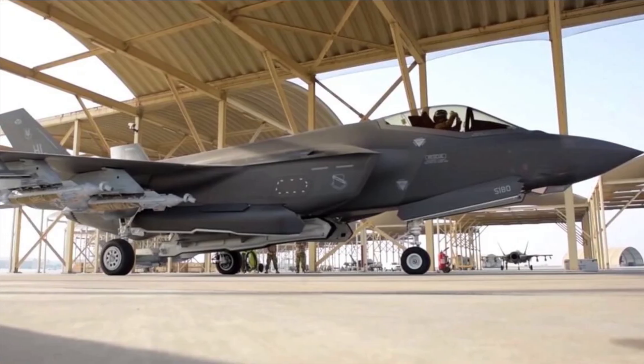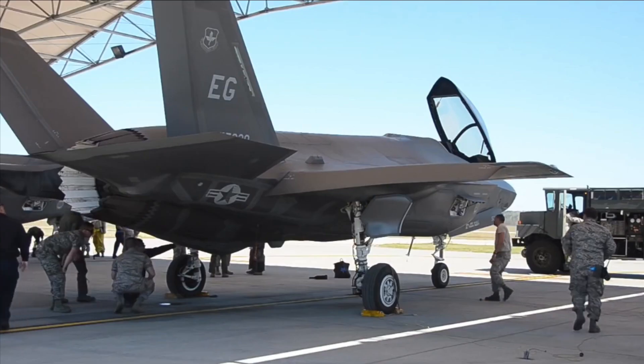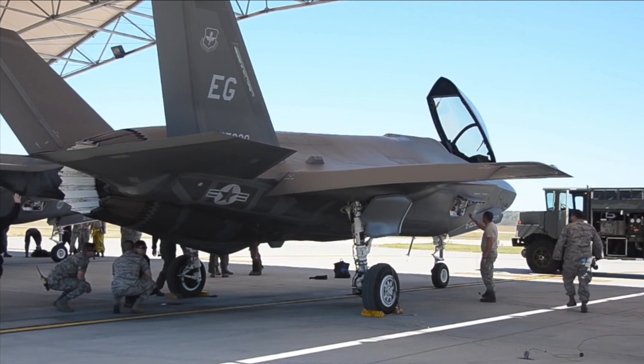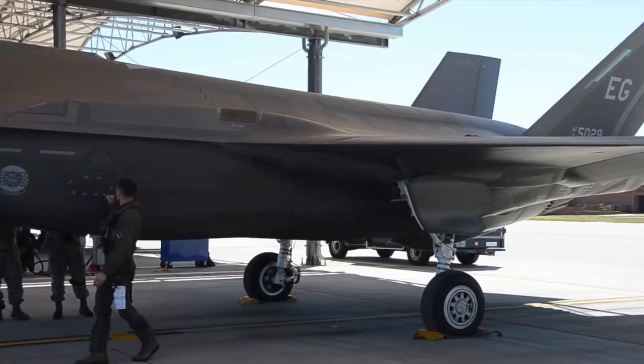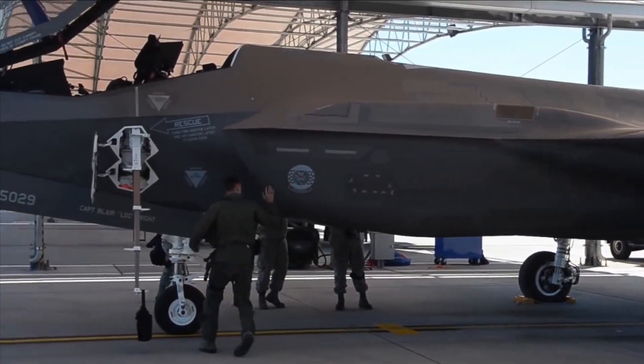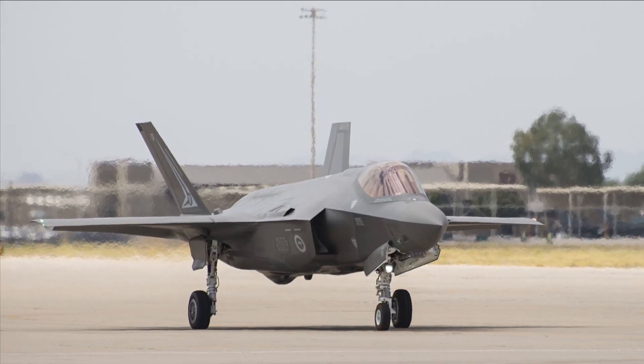Under all weather circumstances, the F-35 is built to give the pilot unmatched situational awareness, accurate target identification, and precision striking capabilities. The integration of mission systems and the exceptional over-the-nose visual characteristics are intended to significantly improve pilot performance.